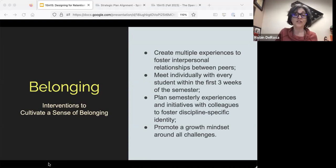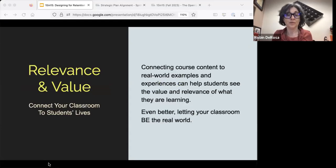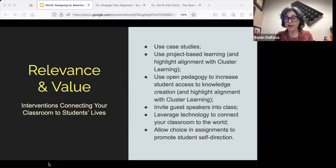Next is relevance and value — helping students understand the relevance and value of what they're learning. This is one area where cluster learning really hits it out of the park, because interdisciplinarity, project-based learning, and open education are all about connecting the academic world to the world that surrounds the academy — what we'd call the real world. We have lots of examples in the module for doing what the data generally calls authentic work with your students. Instead of just jumping through hoops or doing exercises, how can you engage in the real scholarly and professional work of your field in authentic ways? It makes a big difference in retention and persistence.